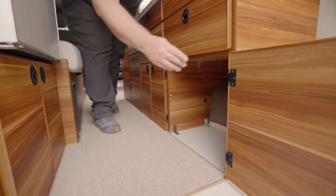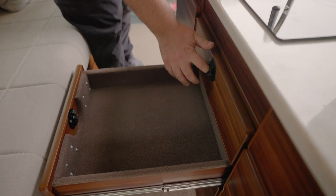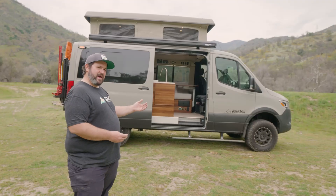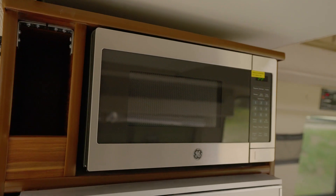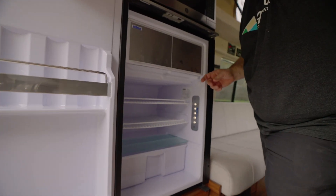You have a ton of cabinets so you can really store a ton of gear and kitchen supplies. Some of our customers take this plan and go on the road for months at a time because you can store quite a bit. On the driver's side, just past the sideways couch, you have your microwave and your refrigerator, which is up a little bit higher — nice because it gets it off the ground.